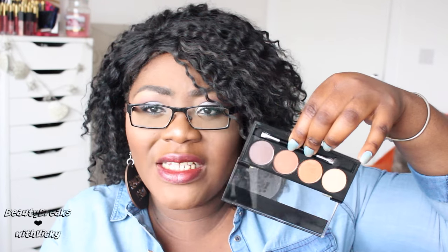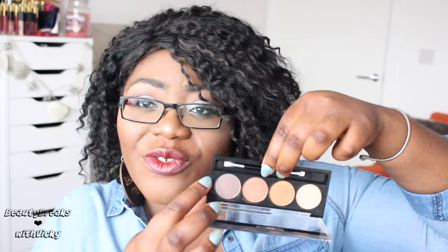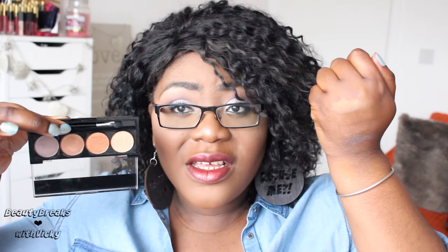A palette I was really impressed with is called 'Toasted' — it's all metallic and shimmer shades, a variety of golds and bronzes with a purple color. It's a very beautiful eyeshadow palette. The colors are really pretty — gorgeous palette. Again, not the most pigmented eyeshadows out there, but on a budget, really good.